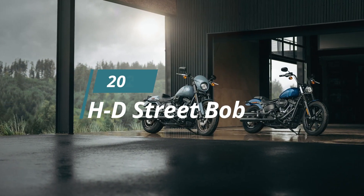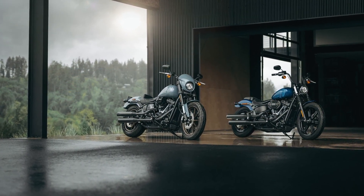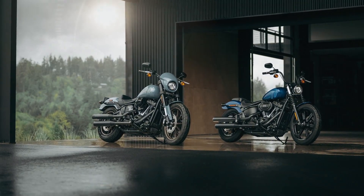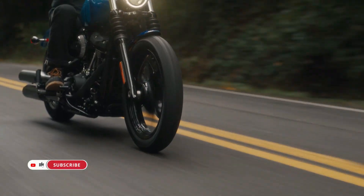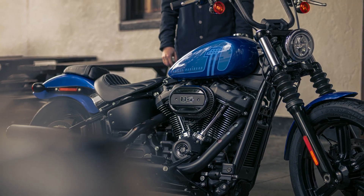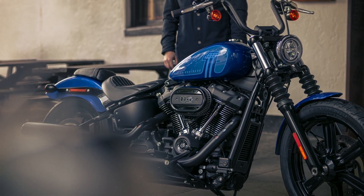Harley-Davidson enthusiasts have something to rev their engines about as the iconic motorcycle manufacturer unveils its latest offering, the 2024 Harley-Davidson Street Bob 114. Positioned as a prime base for customization, this model epitomizes the gritty, lean, and mean essence of a bobber, all wrapped in sleek black attire.